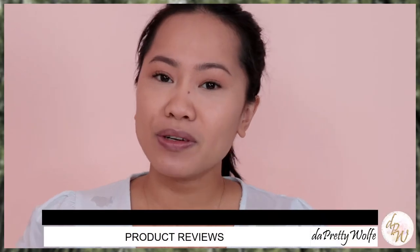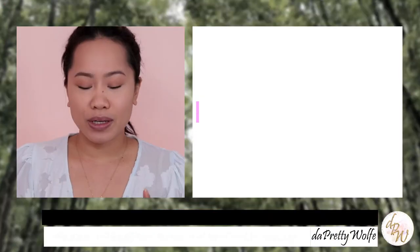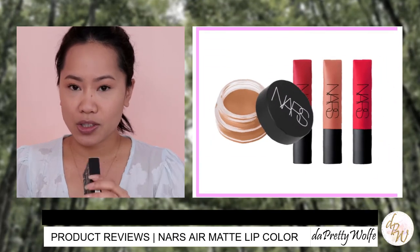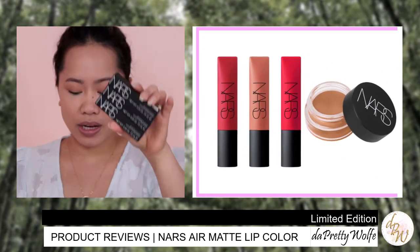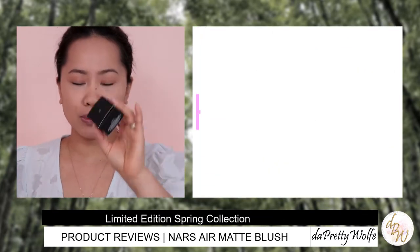Today I am going to review another makeup launch from NARS Cosmetics. I have their Air Matte Lip Color — we are going to review three shades today — and also the Air Matte Blush. I have one shade which is the Gasp. So if you want to see all the swatches and the demos and the colors, just keep on watching.